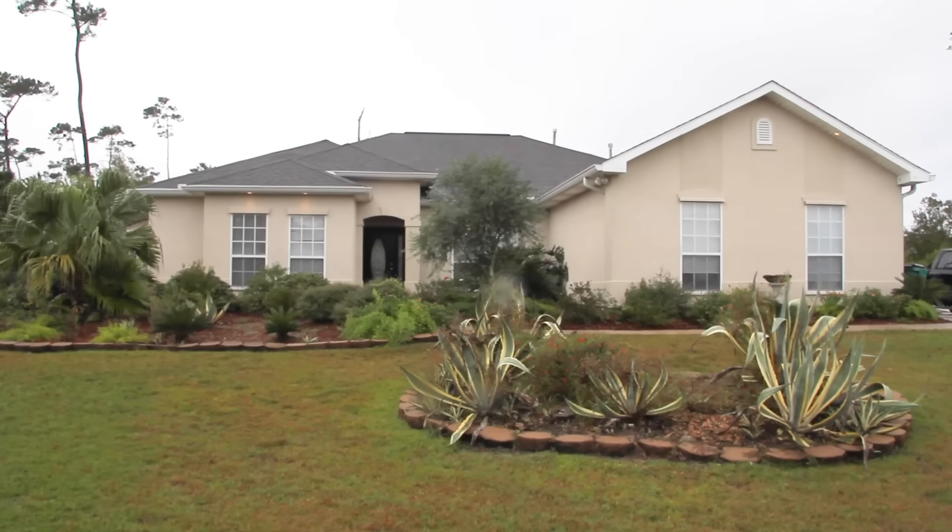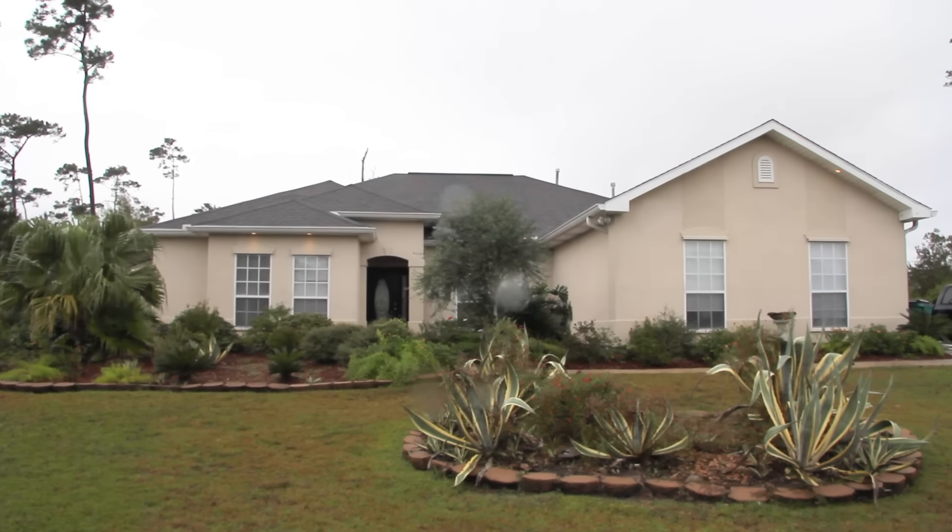Hi, I'm Keri Lawless and on today's Listing for Profit I have a really big challenge behind me. This is a great house in a great neighborhood, awesome school district, but this house was listed for six months and did not sell. So they called me to figure out how we're gonna get it done.